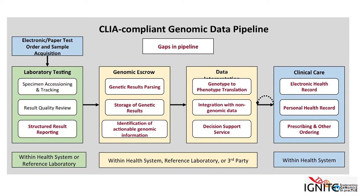Another point Sandy made well is that these tasks can be done within the same health system, or many of them can be done within a reference laboratory or even a third party. Those middle two stages have lots of Silicon Valley companies that would like to take care of storing your genetic data or doing data interpretation. So the commercial landscape is fairly complex in this area.